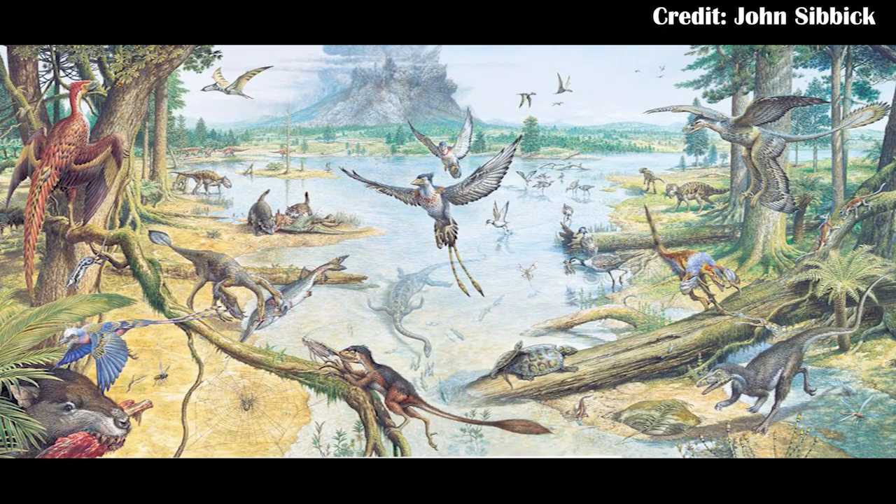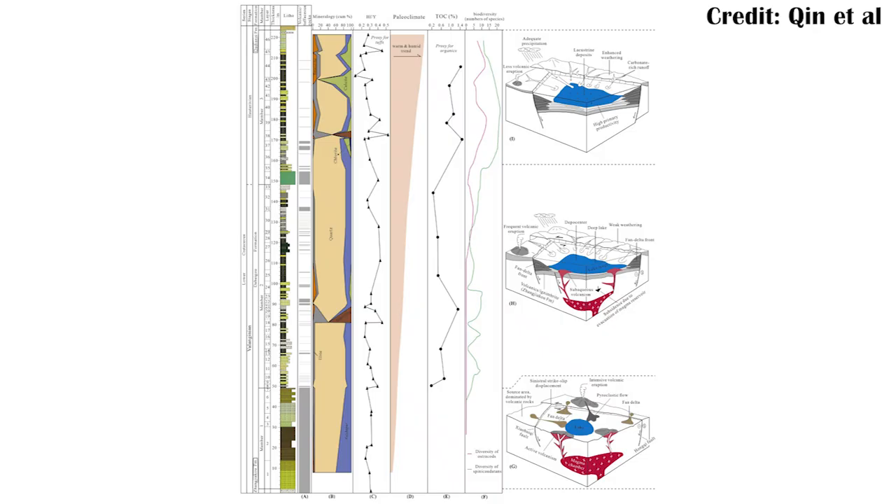Changing gears, we're going to look at a paleo-environmental study, specifically about the Jehol biota, which is one of the most famous lagerstätten coming from China, where many feathered dinosaurs are found, including things like Xenotarsosaurus and also Microraptor. What this paper found is that there wasn't a lot of activity in the lakes at the time, likely due to a relatively cool environment and a lot of volcanic activity that was happening.